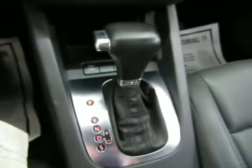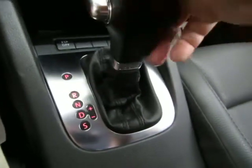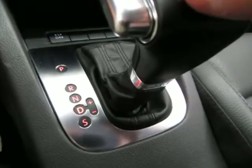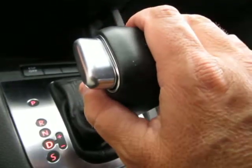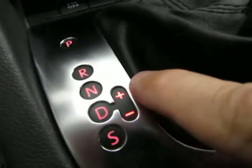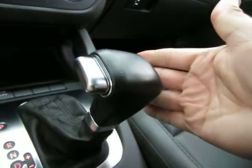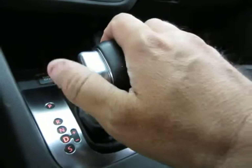It has an automatic transmission with a manual shifting mode. It's automatic, but the gear positions are reverse, neutral, and drive. If you want to shift manually, you can push the lever over to the right and tap up to upshift or down to downshift. If that doesn't interest you, just push the lever back and the automatic transmission will do the shifting for you.